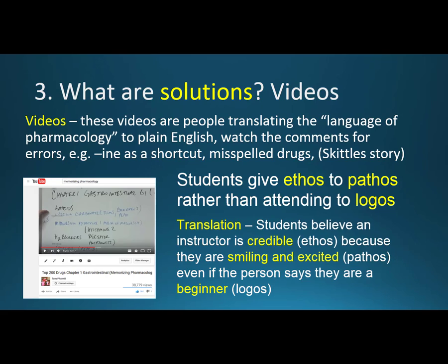The second solution is videos — people translating the language of pharmacology from physical science to plain English using mnemonics. But buyer beware: watch the comments. If you see shortcuts like 'ene' meaning antihistamine, or LAM or PAM for benzodiazepines, those are wrong. Loratadine and cetirizine both end with 'ene' and are antihistamines, but fluoxetine is Prozac — an antidepressant — and morphine is for pain. That shortcut just doesn't work.